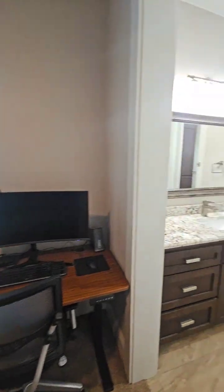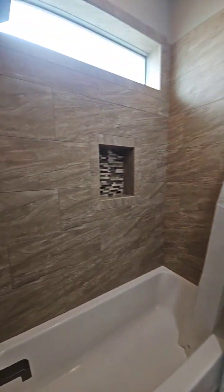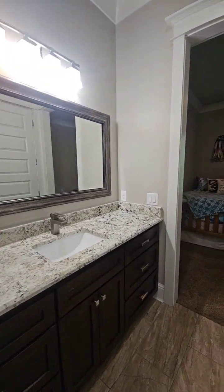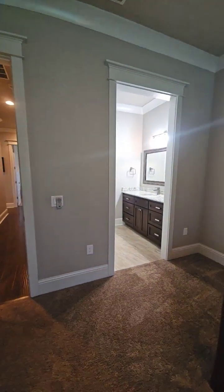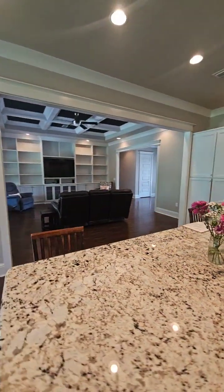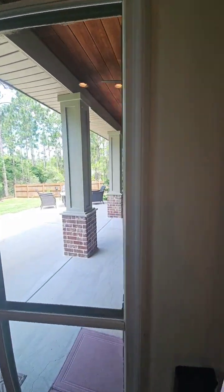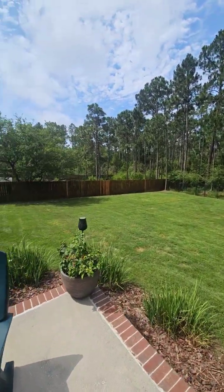Bedroom. We have a Jack and Jill bathroom. More storage. That's the closet. Tiled shower. Nice big shower — looks like it goes back a little farther. The neighbor's yard is fenced.